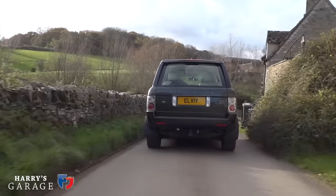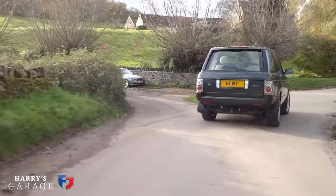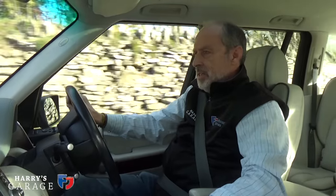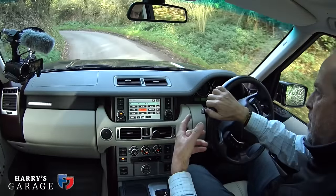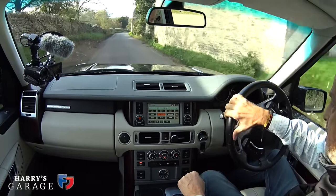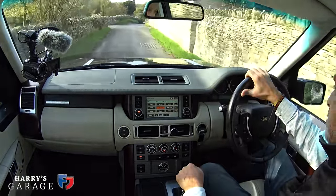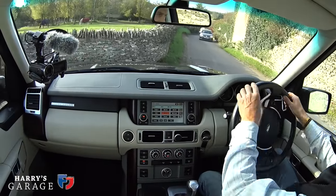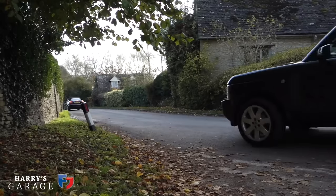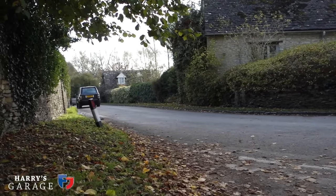The first L322 we had was a three-litre BMW diesel and that car struggled — really quite noisy, didn't do the expected MPG, always felt strained. I would say avoid the three-litre diesel in the first 322. The petrol 4.4 was better but the gearbox struggled a bit. It wasn't really until Ford fitted the Jaguar naturally aspirated V8 that it came together — that was 2005, but 2006 onwards is my recommendation. That's the one you want to look for, and I particularly like the 3.6 diesel.